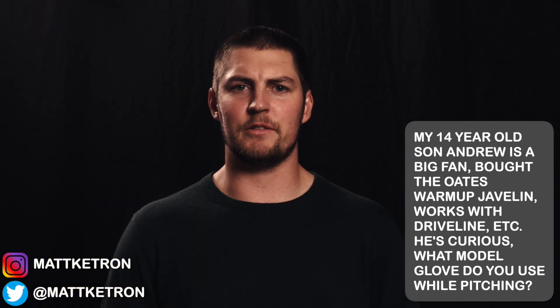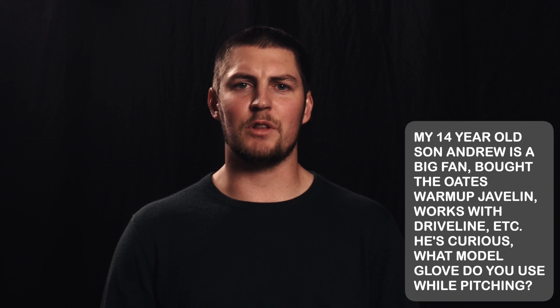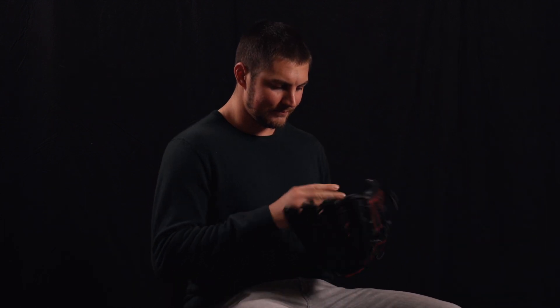Question number two. Matt Keetron says his 14-year-old son Andrew is a big fan — bought the Oats warmup Javelin, works with Driveline, etc. He is curious what model glove I use while pitching. Well, I don't actually know that off the top of my head, but I have it here.